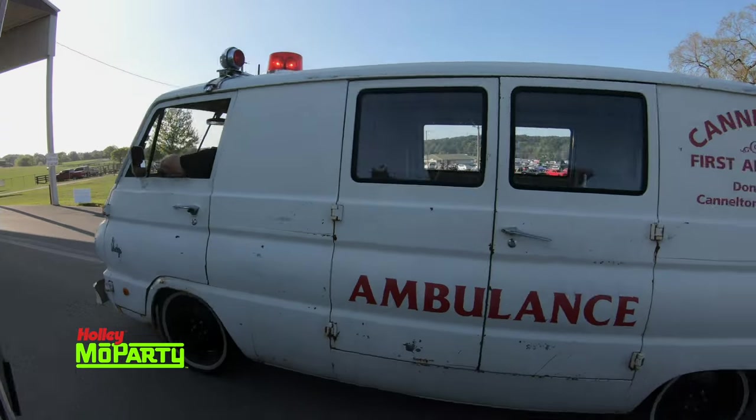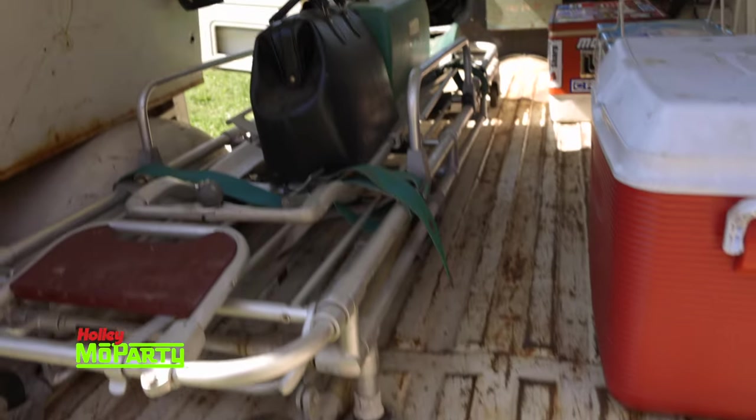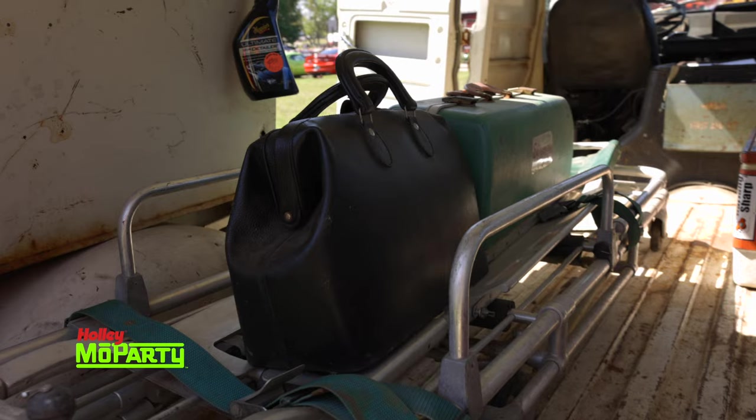The light still works, siren still works, still had the gurney in the back, still got the defibrillator bag in the back.